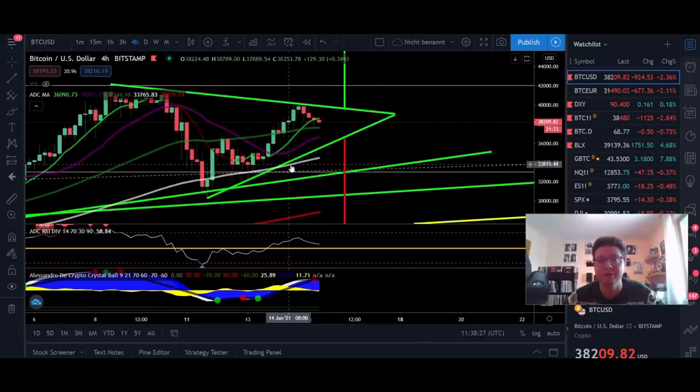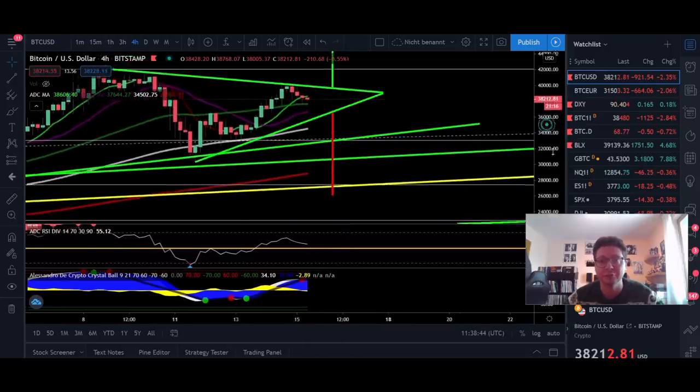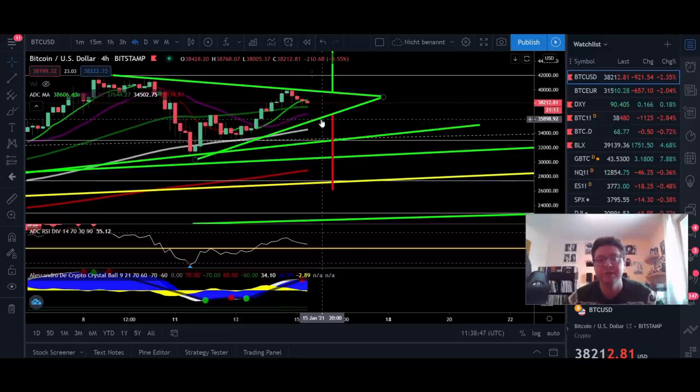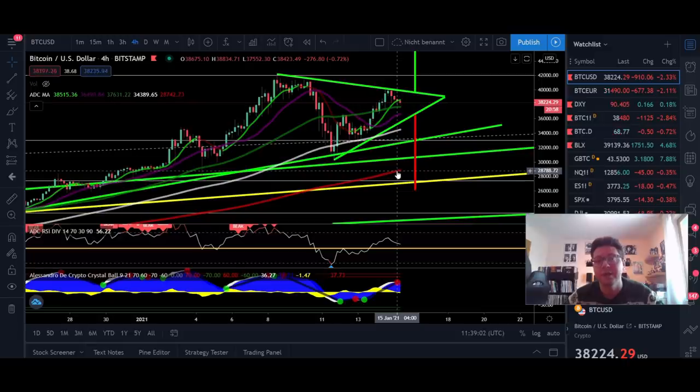In case we see a breakout to the downside and lose the support currently around $35,600, make sure you have a short position ready. If we drop below and confirm it as resistance, this could be a nice short opportunity. Enter the short as soon as we break out to the downside and confirm it. In that case, the target could be down around $27,000, which is also where the 200 moving average is currently lining up on the four-hour chart.